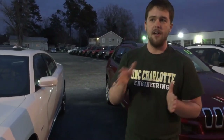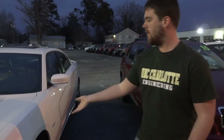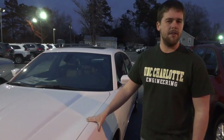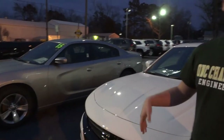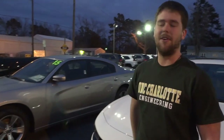A car like this — this is an eight-cylinder Hemi — it's going to displace 5.7 liters, so it's going to make a good bit more horsepower than this six-cylinder over here that only displaces 3.6 liters.